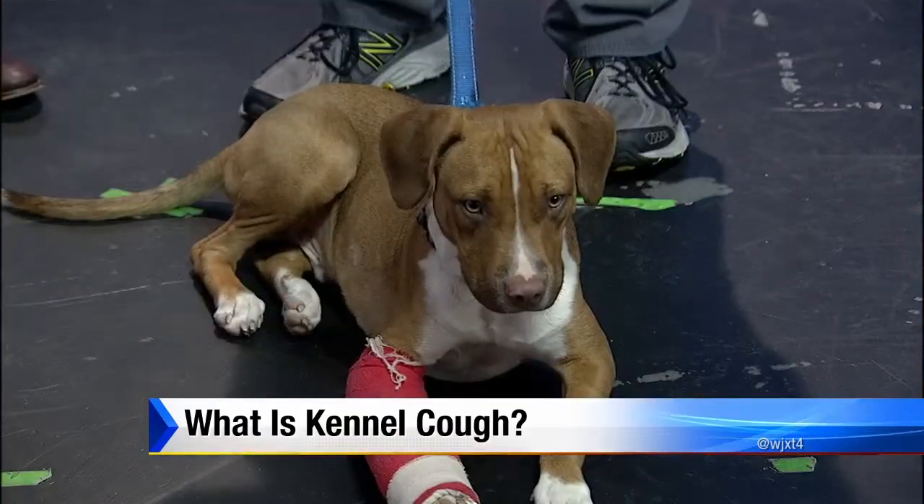Not a bad idea to see somebody like you — a vet. Absolutely. If you know you're going to be taking your dog to a boarding kennel or getting groomed on a regular basis, just come in, stay on top of your boosters, and we'll make sure that Bordetella does not become a problem in your home.